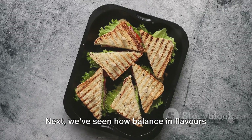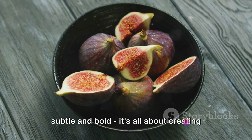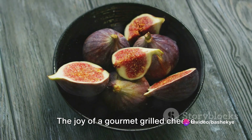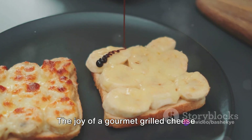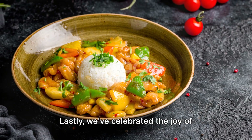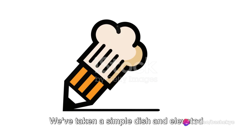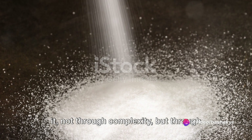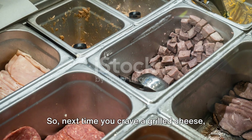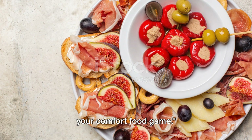Next, we've seen how balance in flavors is crucial — sweet and salty, creamy and crunchy, subtle and bold. It's all about creating a well-rounded experience for the palate. The joy of a gourmet grilled cheese sandwich lies in the harmony of its elements. Lastly, we've celebrated the joy of creativity in cooking. We've taken a simple dish and elevated it not through complexity but through imagination and passion. So next time you crave a grilled cheese, remember these gourmet ideas and elevate your comfort food game.